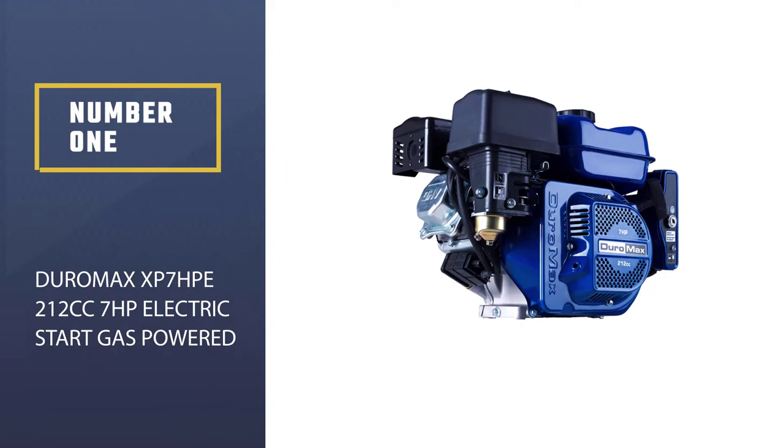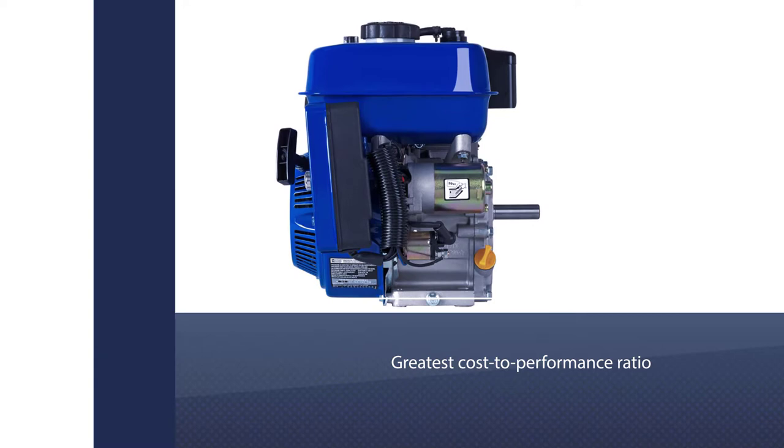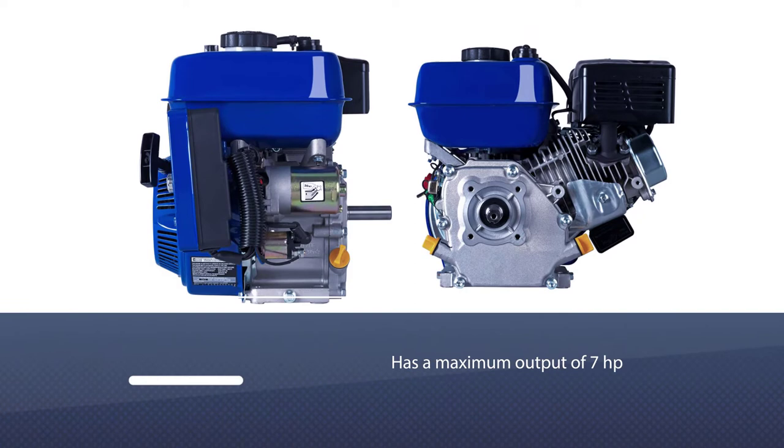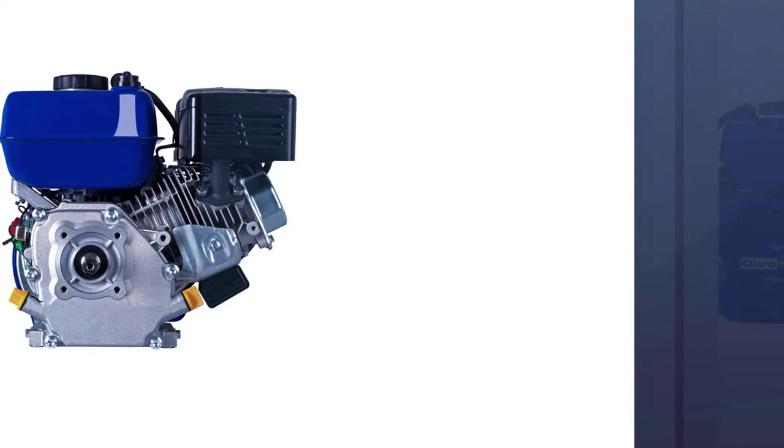Number one, most popular: the DuroMax XP 7HP, 212 cubic centimeters, electric start, gas powered. The DuroMax XP 7HP is the best go-kart racing engine on the market, featuring the greatest cost-to-performance ratio. It's a four-stroke overhead valve engine with a maximum output of seven horsepower at 3,600 RPM. It features full EPA and CARB compliance, making it suitable for operation in all 50 states.